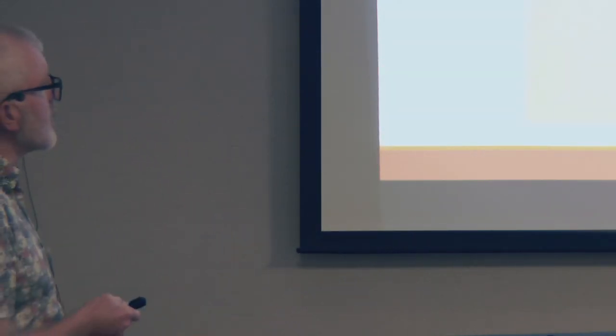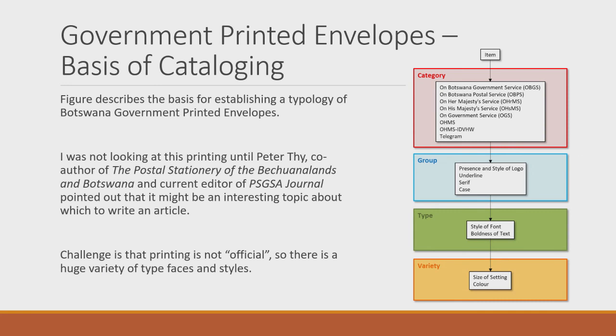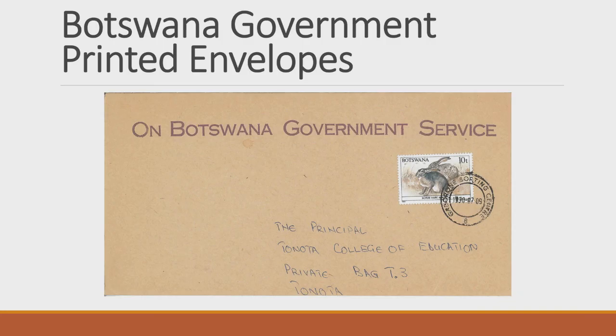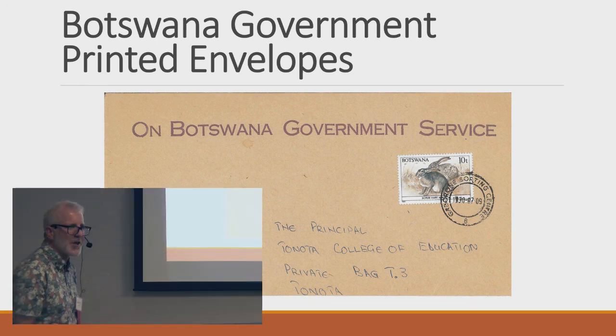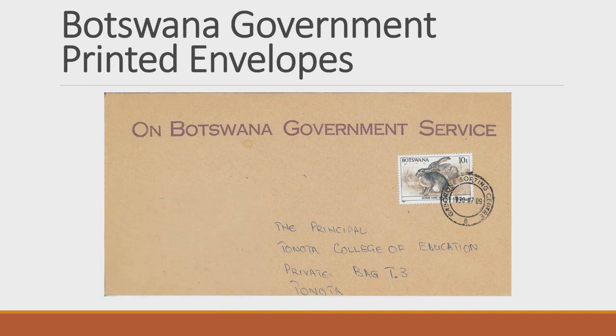Government printed envelopes — no stamps, but I'm interested in how they work. One cover I have is interesting because it actually has a stamp on it even though it's 'On Botswana Government Service' — which normally should use an official free mark instead. It was going to Tonota from Gaborone, so someone probably just grabbed the envelope and used it personally. It's similar to the old pre-cancel controls — an illegal personal use of a government envelope, possibly a teacher sending something to the College of Education.